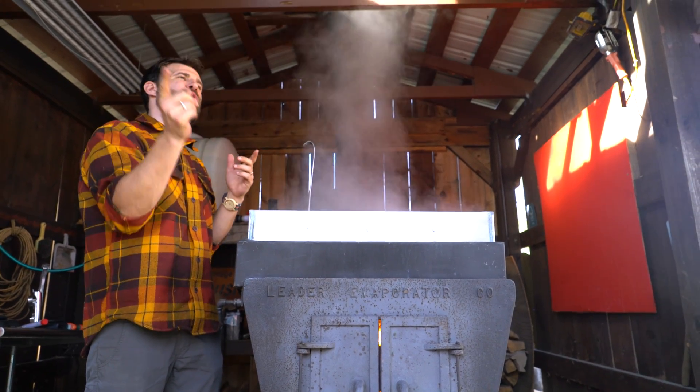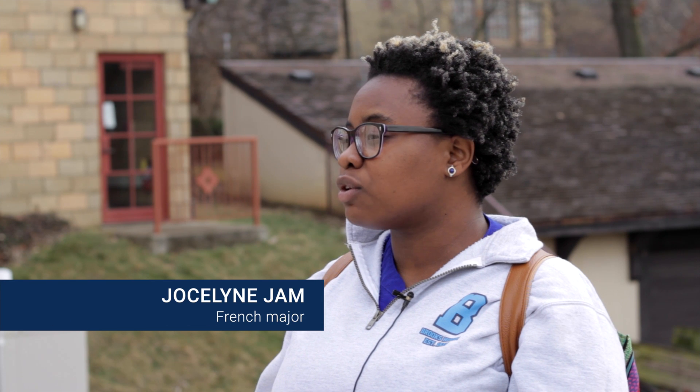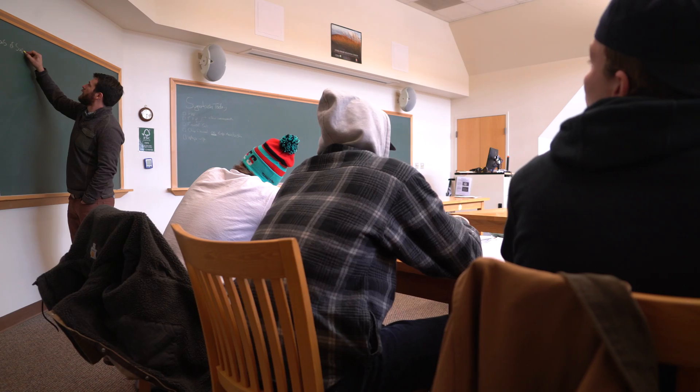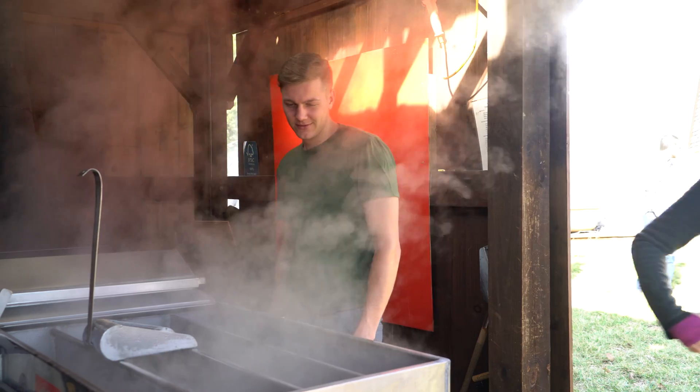What I like about this class is the fact that everything we get to do outside of class, we also learn about in class — in theory. The teacher goes through the chapters, the equations, and we just get different perspectives both inside and outside of the classroom.